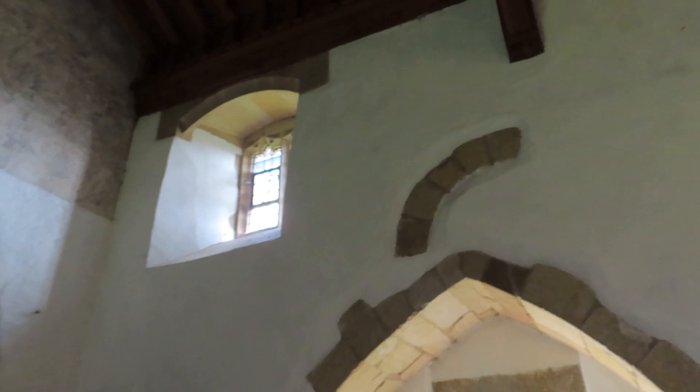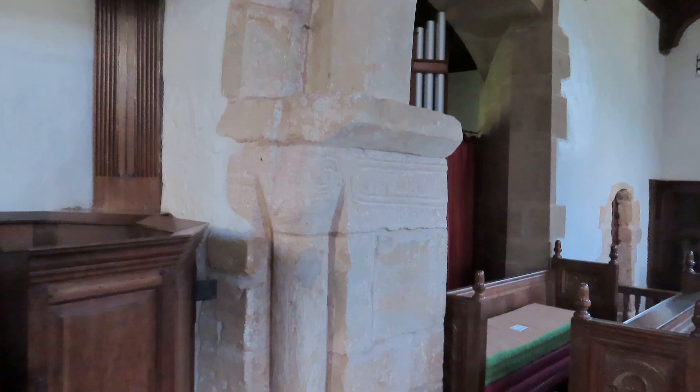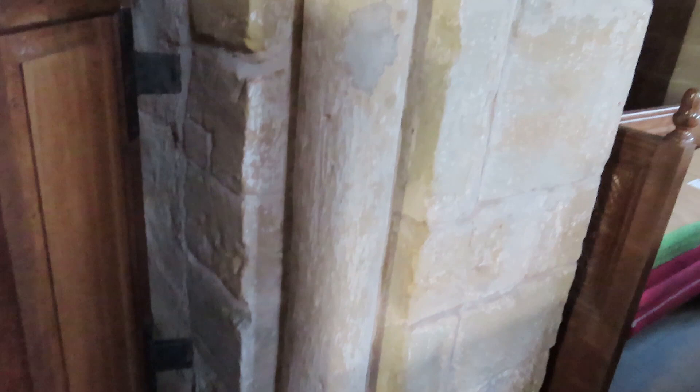There's a blocked Anglo-Saxon window, and then we come to the chancel arch, which has a 14th — or 13th century, looks 13th century — head to it. The lower part of the arch is also Anglo-Saxon, with this fabulous, rather rough but rather fabulous incised decoration.